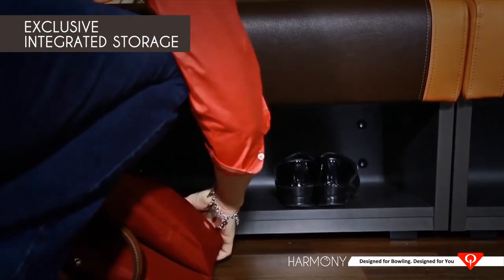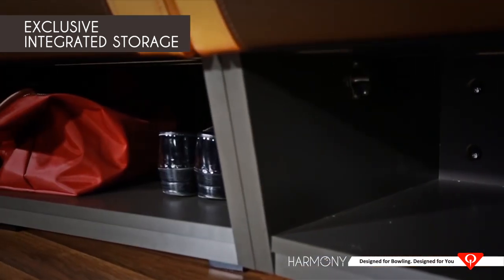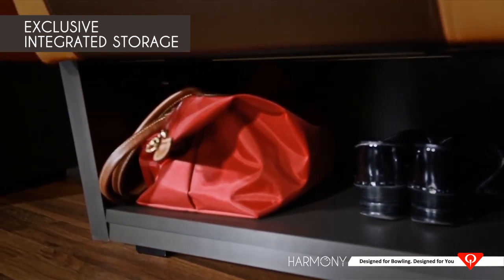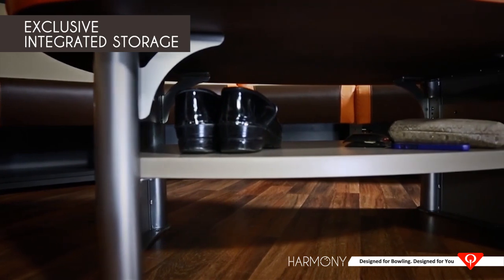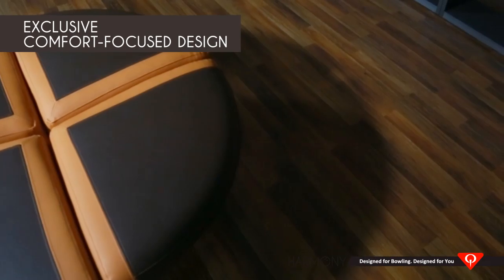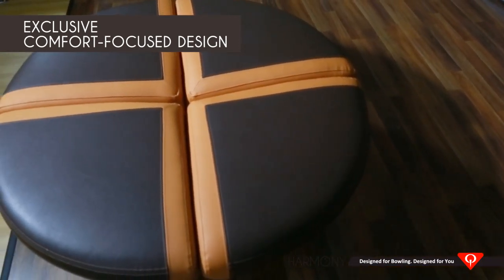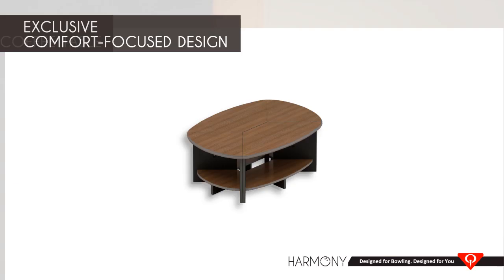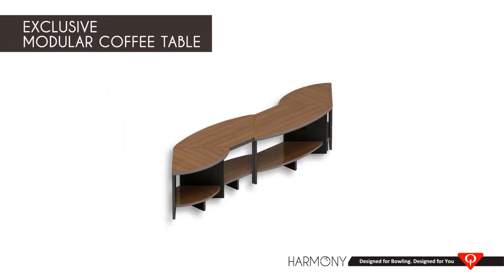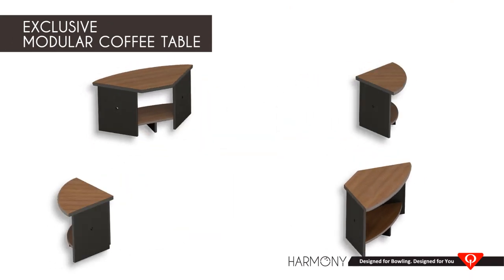Convenient storage areas provide places for bowlers to stow their bowling balls or personal items under the seating, in the coffee, sofa, or concourse tables, helping you to keep the settee less congested and looking cleaner. Harmony seats provide balanced softness with ergonomic backs and larger seating bases, and are ideally sized to make it easier for bowlers to sit and stand or move around the settee area. Harmony tables, with their modularity and reconfigurability, are perfect for encouraging eating, drinking, staying, and playing longer.